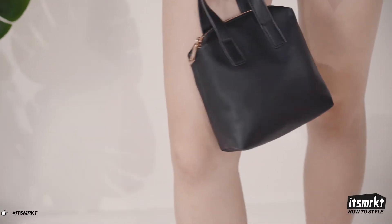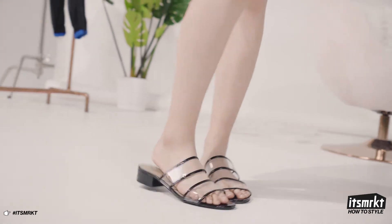For accessories, I've added a black velvet headband to add in another texture, a mini black purse, and clear sandals with black detailing.